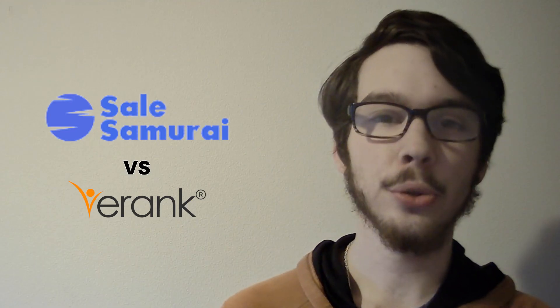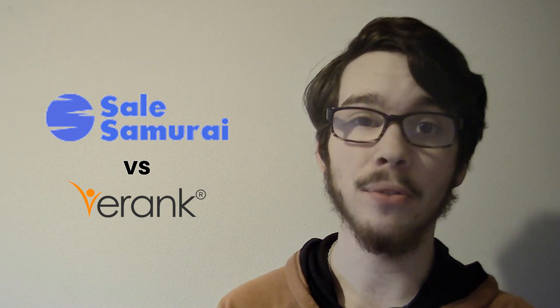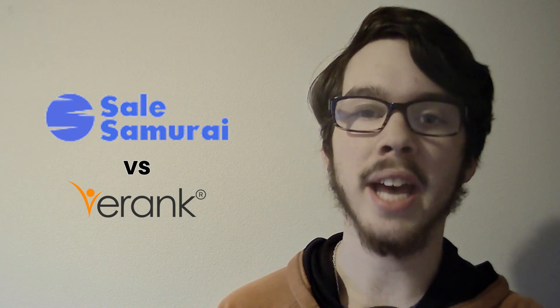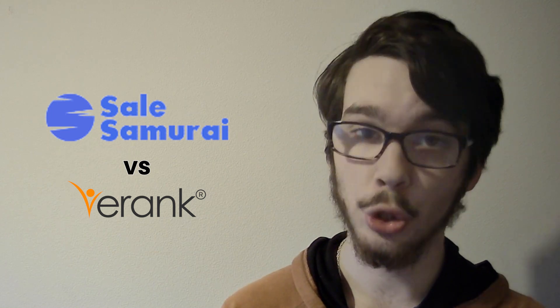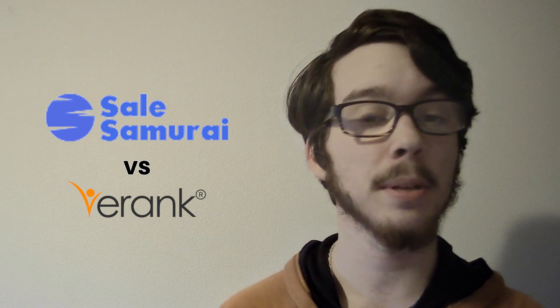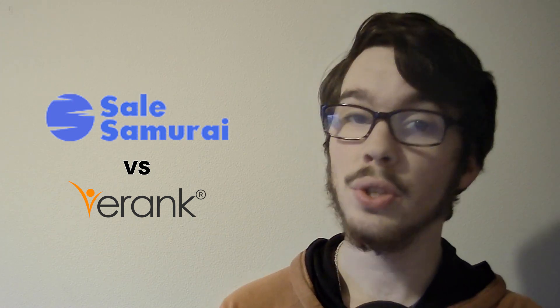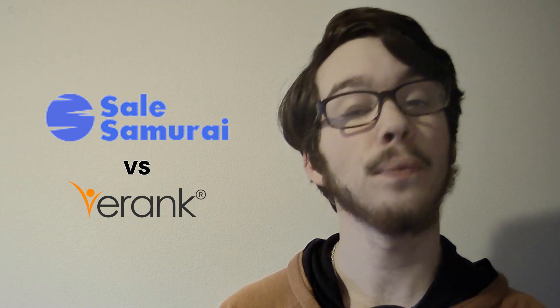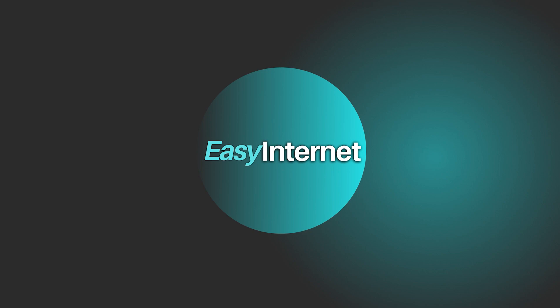In conclusion, the choice between Sales Samurai and E-Rank depends on your specific needs and preferences. Sales Samurai is ideal for businesses looking for comprehensive sales CRM solutions, while E-Rank is tailored to Etsy sellers seeking to optimize their product visibility and sales performance on the platform. Use the tips we gave you today to make an informed decision on which tool is best for you. Sign up for your preferred software using the links in the description below.